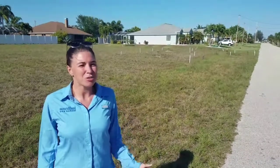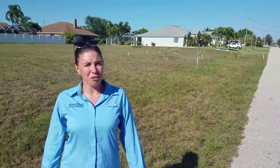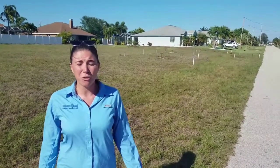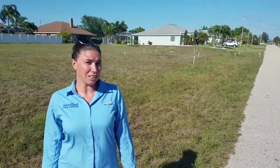Hello, it's Keeley, coming to you from just down the road from my house here in Cape Coral. Cape Coral is known for a few cool things. There's over 400 miles of canals here in Cape Coral, which is more than Venice, Italy.